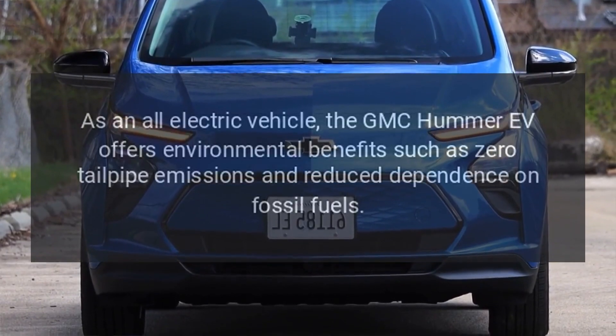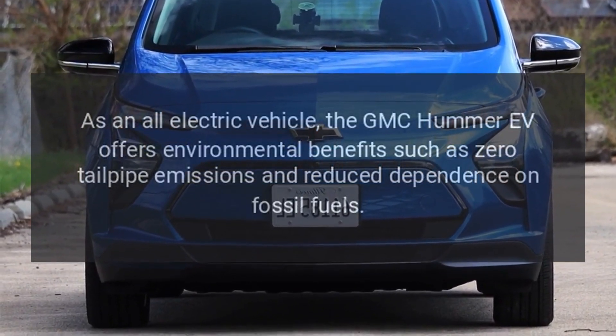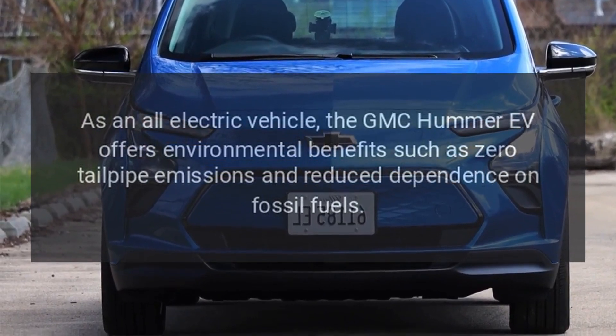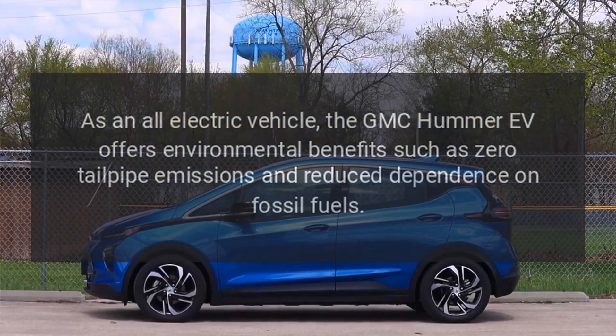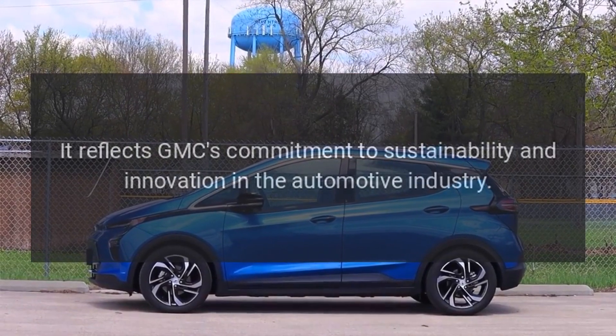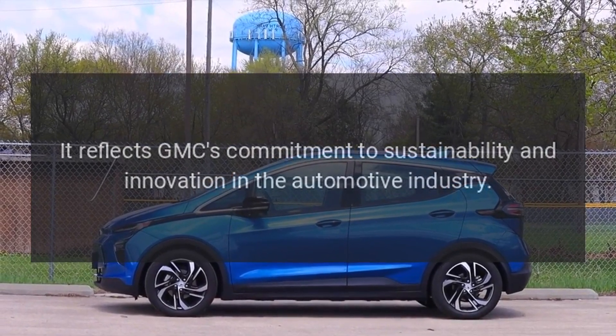Sustainability. As an all-electric vehicle, the GMC Hummer EV offers environmental benefits such as zero tailpipe emissions and reduced dependence on fossil fuels. It reflects GMC's commitment to sustainability and innovation in the automotive industry.